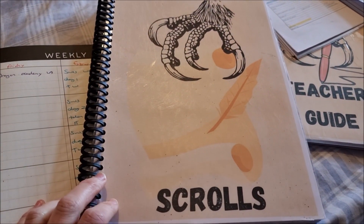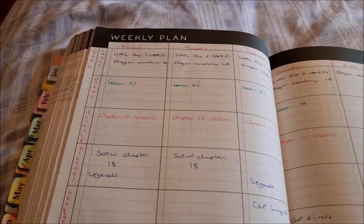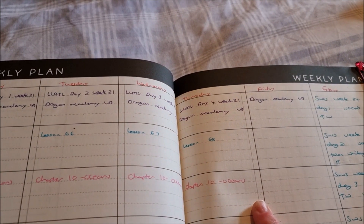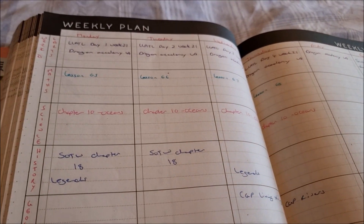On Thursday and Friday she'll do her scroll activities, which you just saw in her scrolls book. For maths, we're doing lessons 65 to 68 — that's just the next lesson in the book, so I don't really have to do much with that.